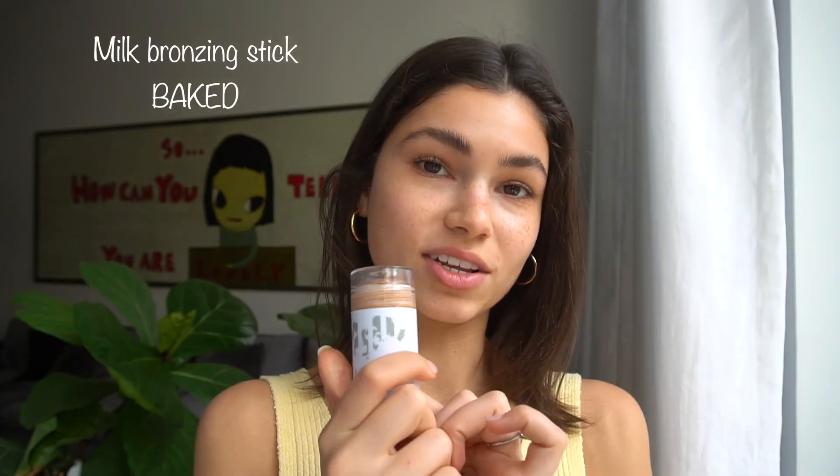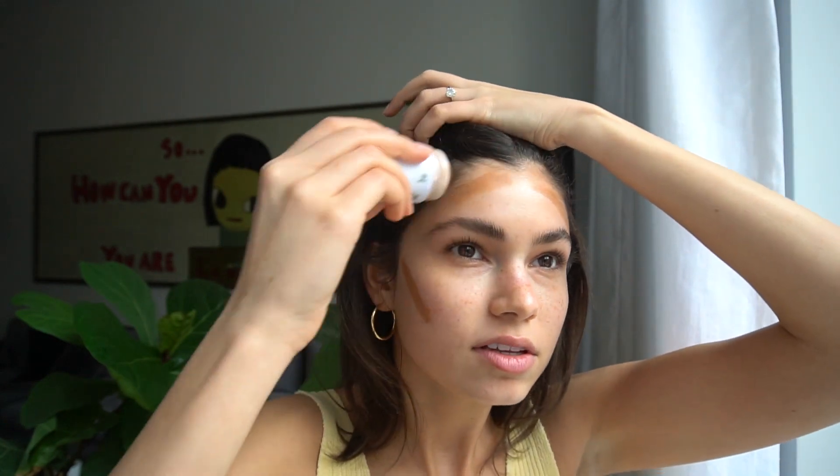Next I take my Milk bronzer — it's a cream, so it makes your skin more glowy. If you want a natural look, avoid a lot of powder and go for liquid foundations, cream products, and cream highlighters because powder makes it too thick and matte. I apply it where the sun would naturally hit you when you're tanning. Then I take my Beauty Blender — make sure you wet it, squeeze it out, and dab it in tissue paper. I usually blend it into my hairline.